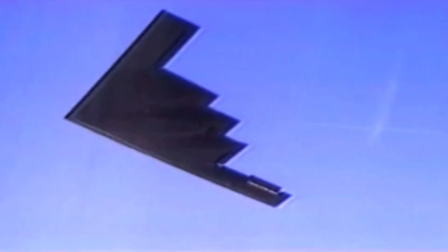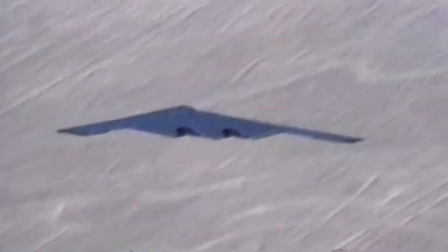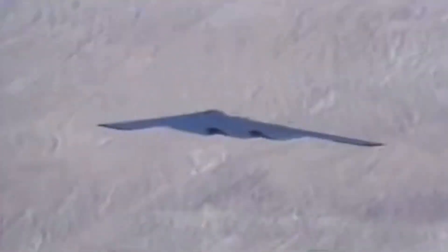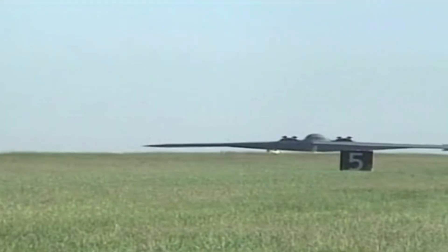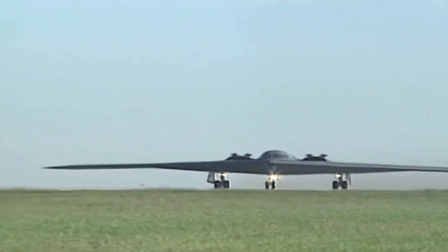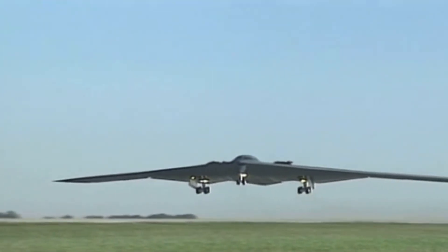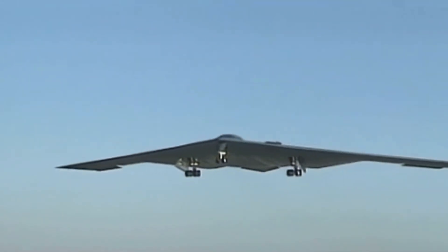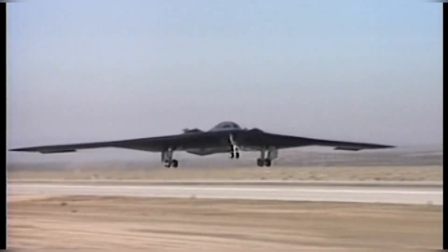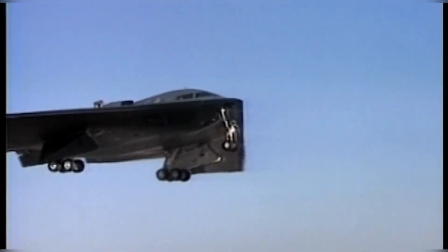In 1989, as the Cold War gasped its final breath, the United States quietly rolled out a jet that looked like it belonged in a sci-fi film — smooth, black, and triangular. No tail, no afterburners, and no sound from above. This was the B2 Spirit, nicknamed the stealth bomber. Designed in secrecy under the black budget, the B2 was crafted not to fight dogfights or launch surprise attacks. It was built to end wars before they even began.